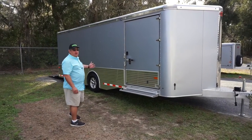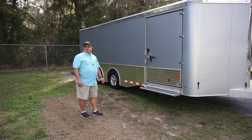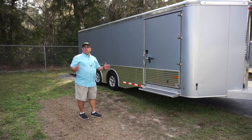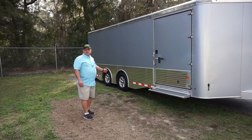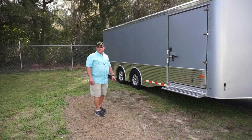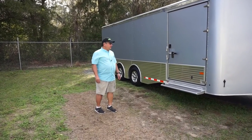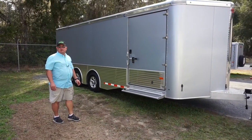This gray one here is 24 feet long, 7 foot tall and 8 foot 6 inches wide, 82 inches wide between fenders. We have tandem 5,200 pound rubber torsion axles with electric brakes on all four wheels.